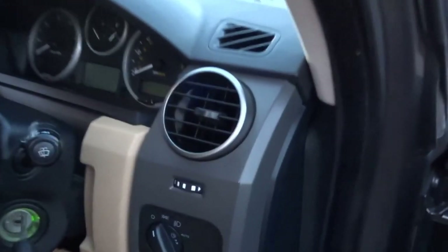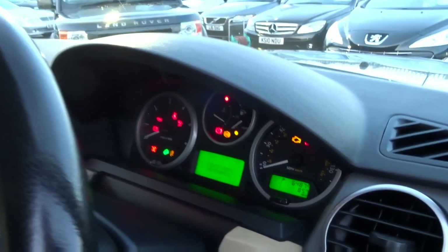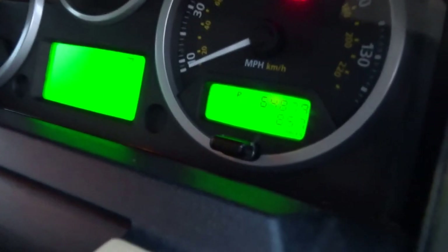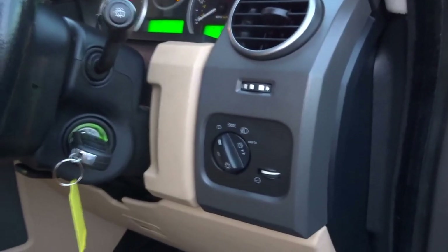So I have the key in my hand, I'll start it up. As you can see, sixty-four thousand, eight hundred and seventy-nine miles on the clock. It's also got automatic headlights.